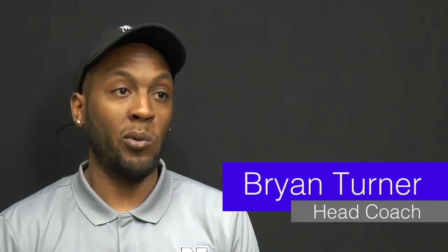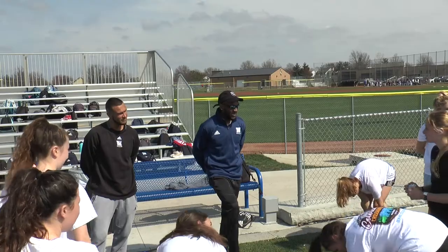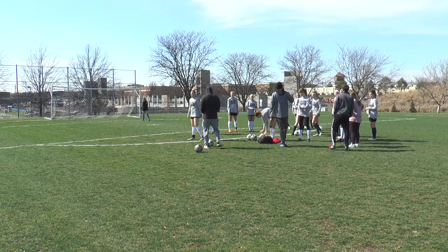Training usually starts at 3:30. I get there at 2:20, 2:30. And for me, setting up a training session is like serenity. It's kind of like my peace of mind, just out there on the pitch. Just me and soccer stuff.